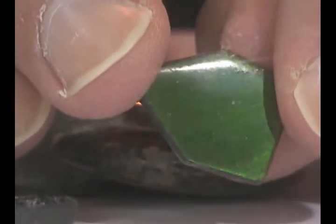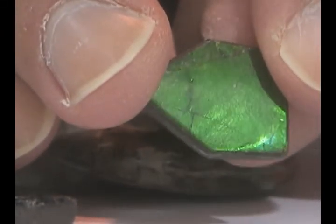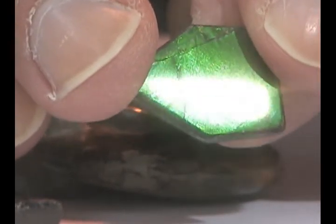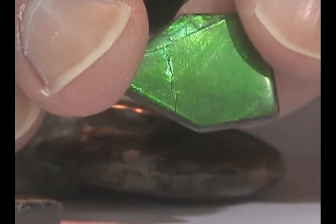This is called Ammolite, and it's made from the ancient sea creature called the Ammonite that existed around 45 million years ago. If you like to touch the past, then you'll love Canadian Ammolite.